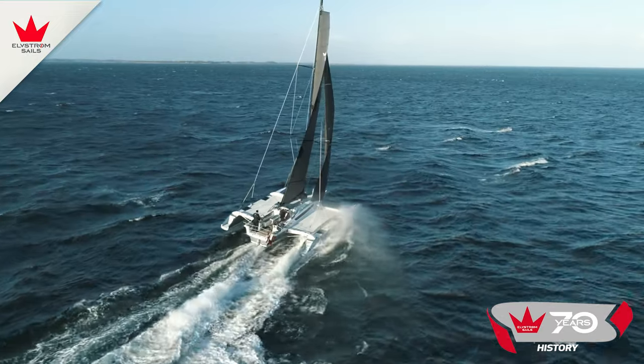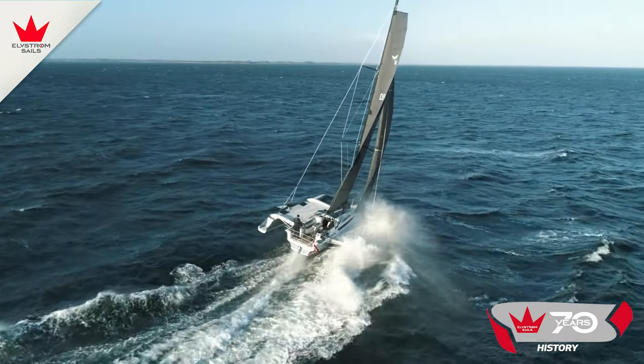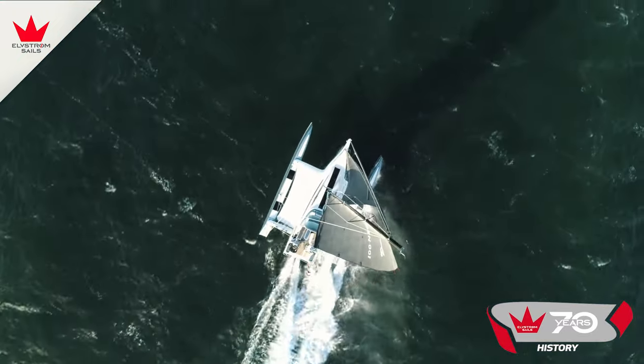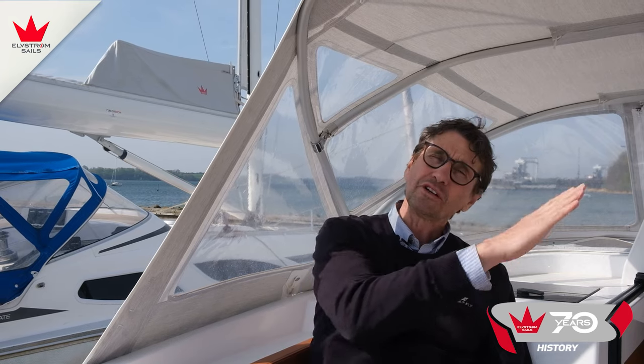It was a slow start and it was difficult to convince people that trimarans were the right way of sailing, because it's been a long journey where we didn't know how to build the boats in the right way. We had a very high learning curve — both in how to build and how to sail these boats.